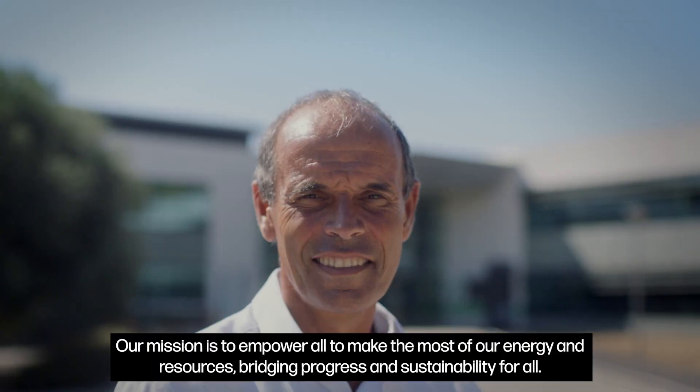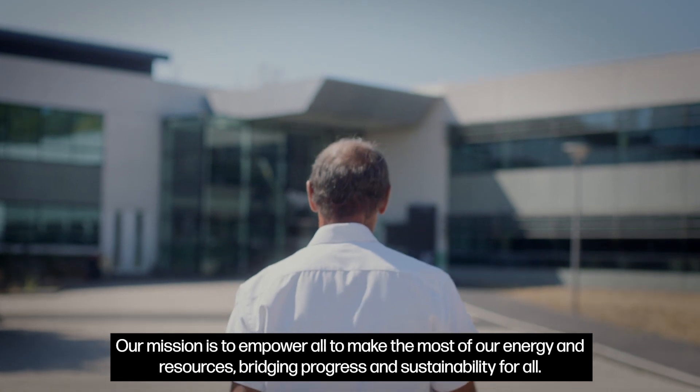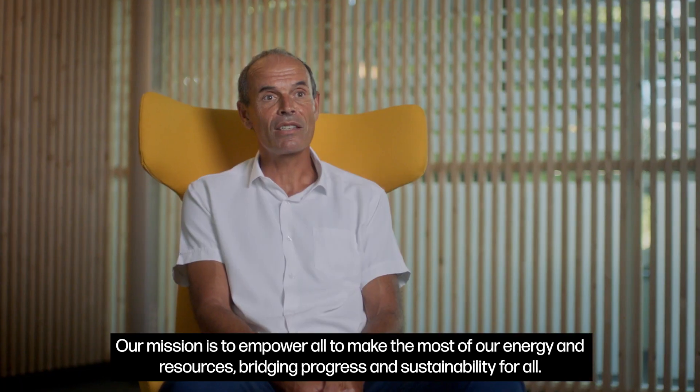Schneider Electric is a worldwide leader in energy management and industry automation. Our mission is to empower all to make the most of our energy and resources, bridging progress and sustainability for all.